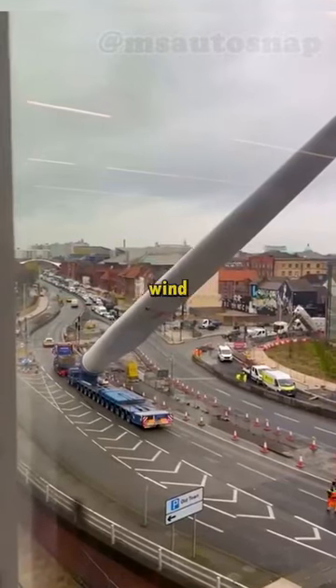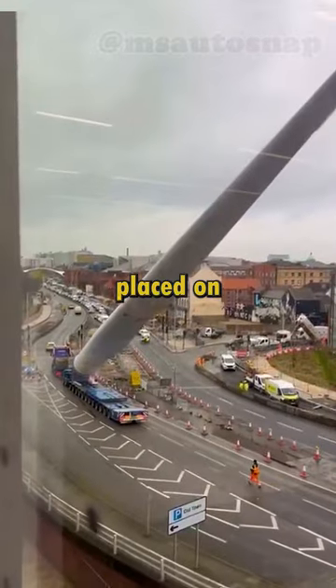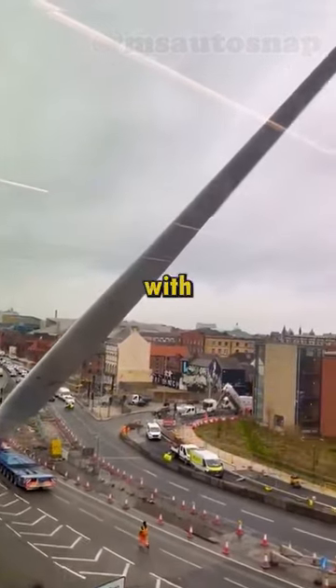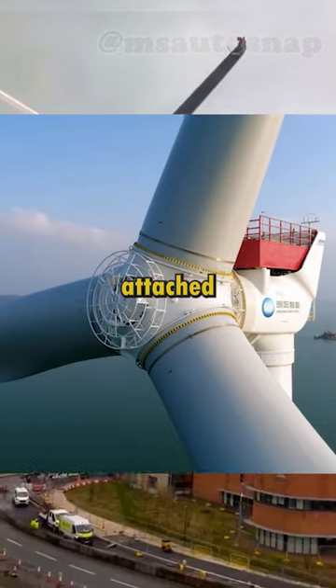This video shows how the blades of the largest wind turbines are transported. Mounted at a 45-degree angle, they are placed on modular heavy-duty trailers with specially prepared mounts, similar to those to which the blade is eventually attached on the wind turbine.